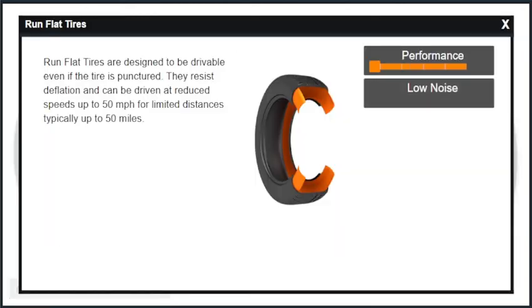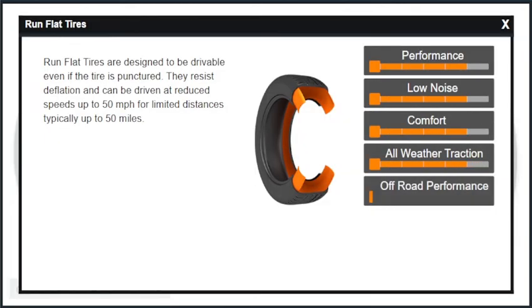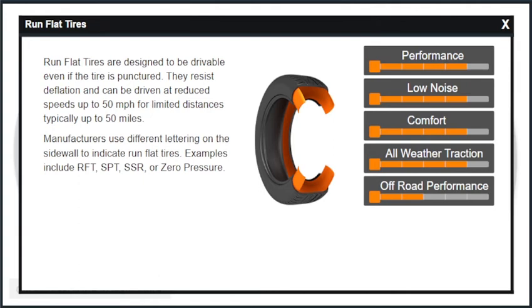Run-flat tires are designed to be drivable even if the tire is punctured. They resist deflation and can be driven at reduced speeds up to 50 miles per hour for limited distances, typically up to 50 miles.